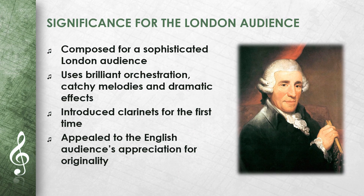Symphony No. 99 was composed for a demanding London audience. Haydn took English tastes into account by using brilliant orchestration, catchy melodies, and dramatic effects. The introduction of clarinets and the innovative treatment of the orchestra particularly appealed to the English audience, who appreciated Haydn's originality and his ability to renew music.